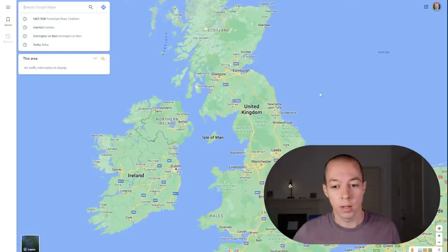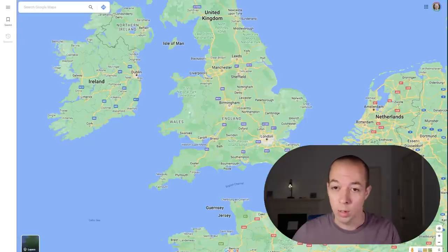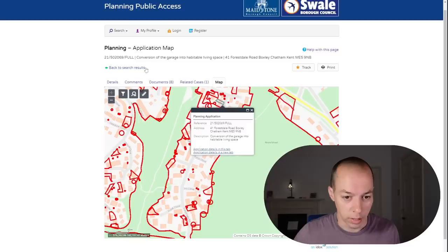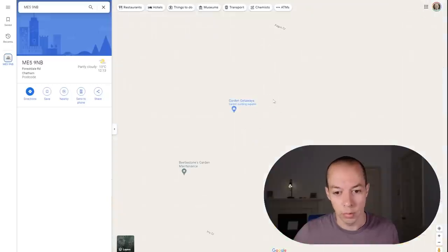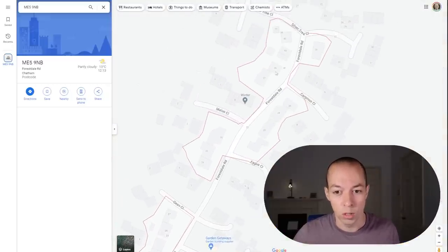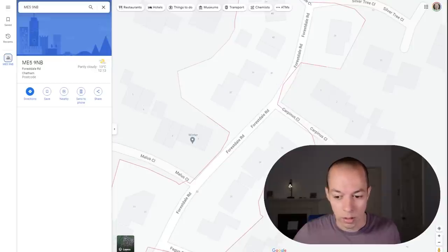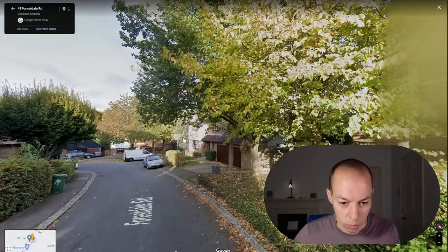Going back to that garage conversion, if we go to Street View I'm going to show you something not many people know exists. Pop in the postcode, hit search, and try to find number 41. Sometimes Google will give its best guess as to which house number is where on the road. Pulling up Street View, let's see if we can find number 41.